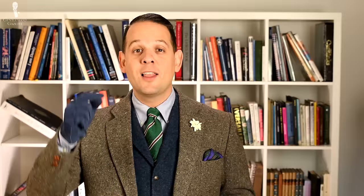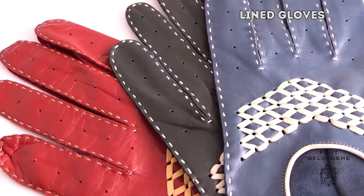In the past, we already discussed 10 tips to create better fall outfits and this video is an extension of that, so if you haven't watched it, please check it out. So, what are the 11 must-have items for elegant classic gentlemen? Well, the first one is to wear an unlined glove.